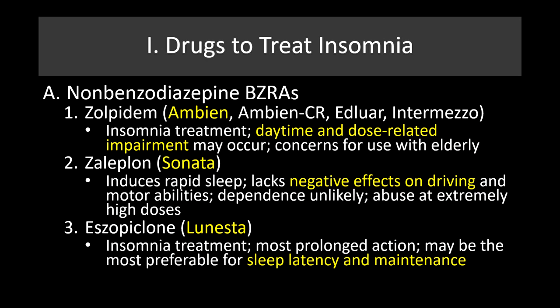We'll start with these non-benzodiazepine benzodiazepine receptor agonists. Zolpidem, or Ambien, Ambien-CR, and some other brand names are used for treatment of insomnia. Ambien is probably the most commonly used in this class. It's important to understand that daytime and dose-related impairment can occur, and there are a lot of concerns about use of this particular drug in the elderly.